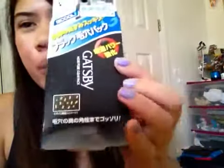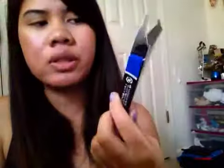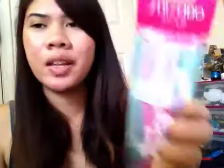I also bought Gatsby pore strips — they come in a pack of 10 and only cost four dollars. I saw 'Look In Depth' use these and she liked them, so I bought them. They're way cheaper than other pore strips, made in Japan, and Japanese products work great. I bought two packs.